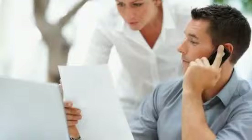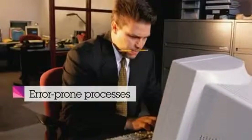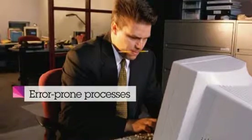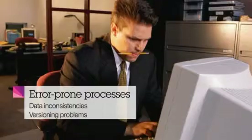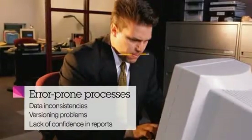And then emailing the reports throughout the organization for approvals. These error-prone processes using personal productivity tools cause data inconsistencies, versioning problems, and a lack of confidence in reports, ultimately preventing business leaders from making the right business decisions.